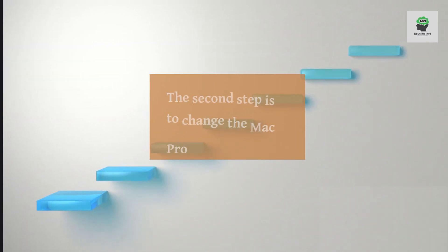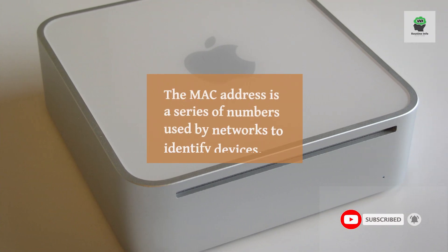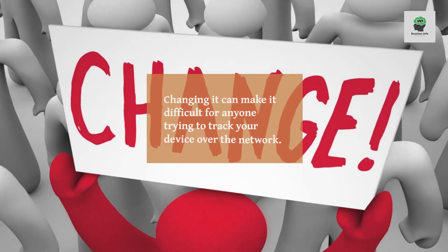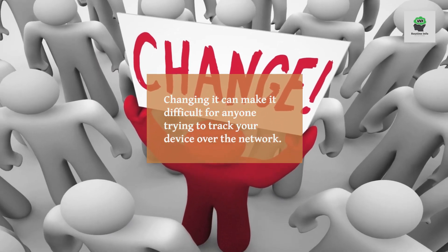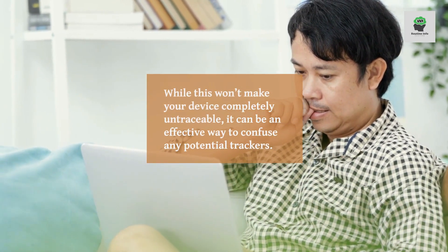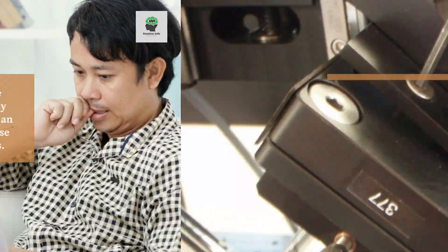Change MAC address. The second step is to change the MAC address of your laptop's Wi-Fi card. The MAC address is a series of numbers used by networks to identify devices. Changing it can make it difficult for anyone trying to track your device over the network. While this won't make your device completely untraceable, it can be an effective way to confuse any potential trackers.